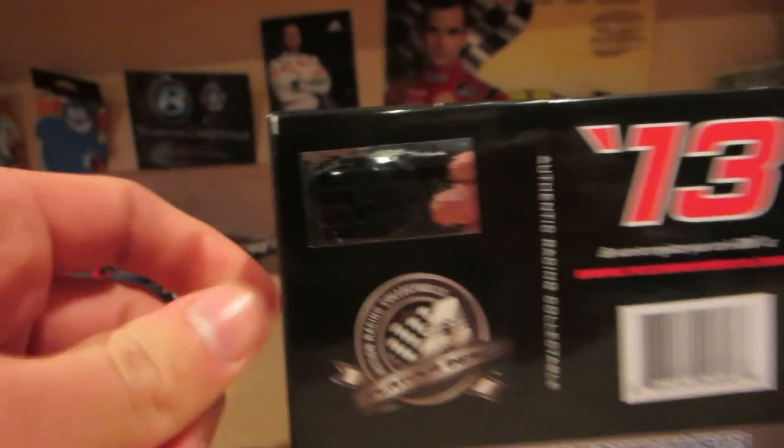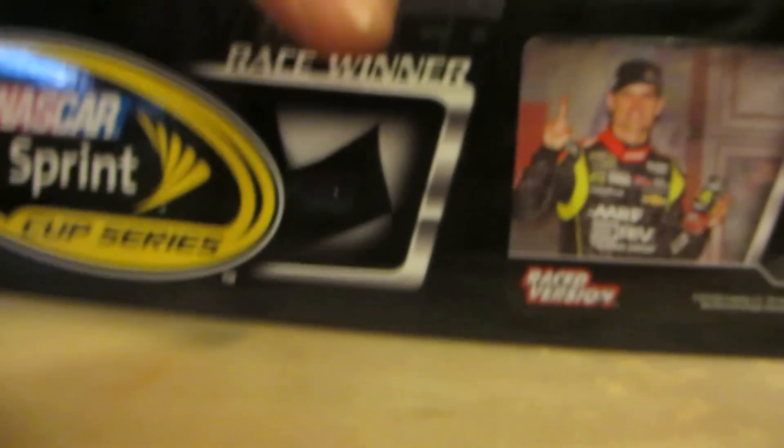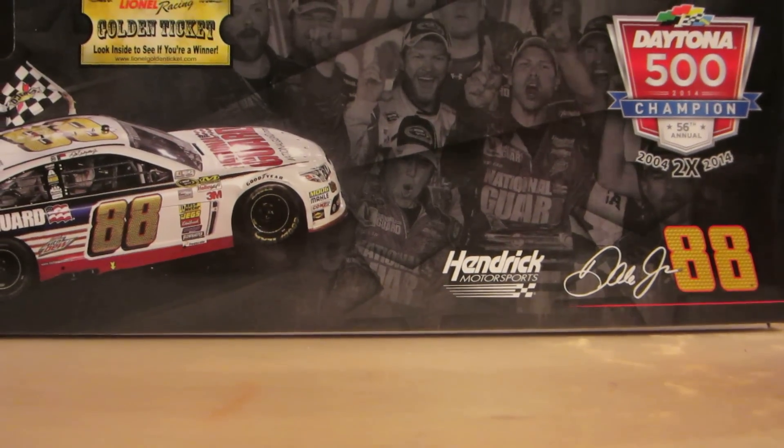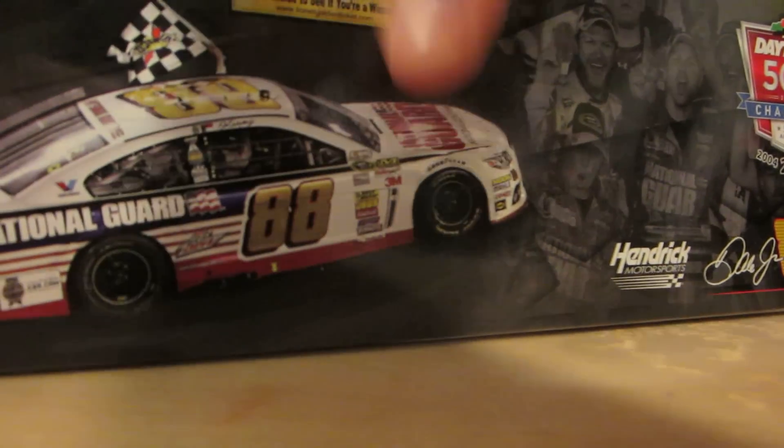There's the schedule from 2013 — one of 1,140 made. And then from this year, I finally got Dale Junior's rock version of his Daytona 500 win. Pretty neat — there were only 396 made of them. The number on that one was 103, and the Martinsville was 320 I think.